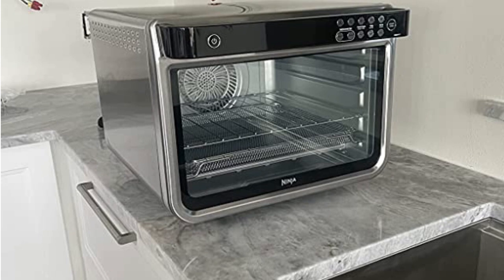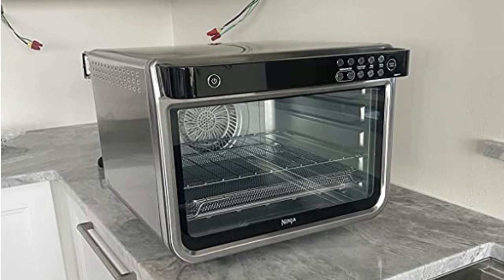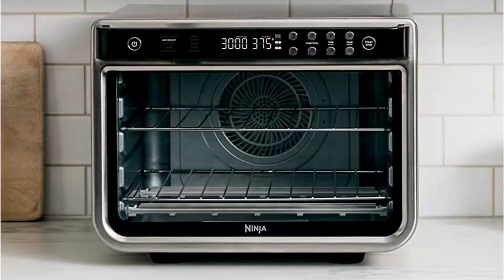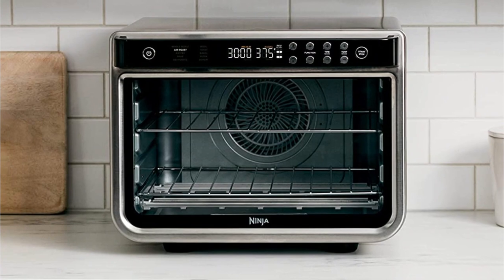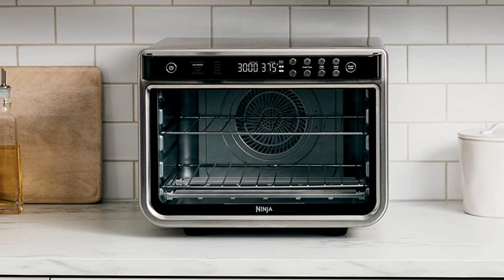The Ninja gave us evenly toasted bread, even when we loaded it up to capacity. A 12-inch pizza and a batch of biscuits baked to perfection in the time recommended on the package. On Air Fry Mode, it browned and crisped french fries, plus both homemade and frozen chicken nuggets, to a light golden brown.